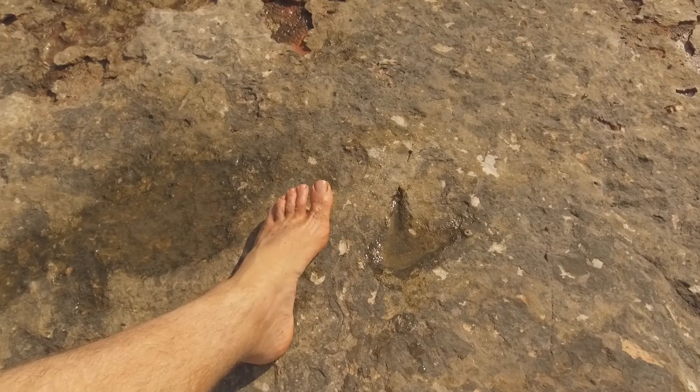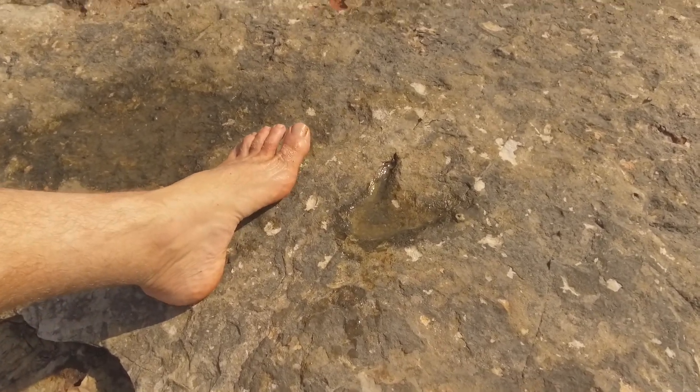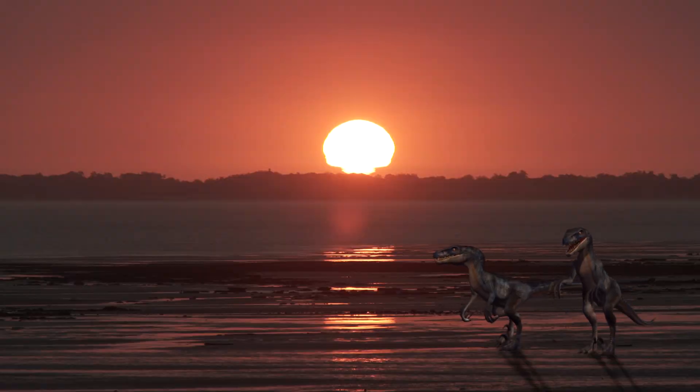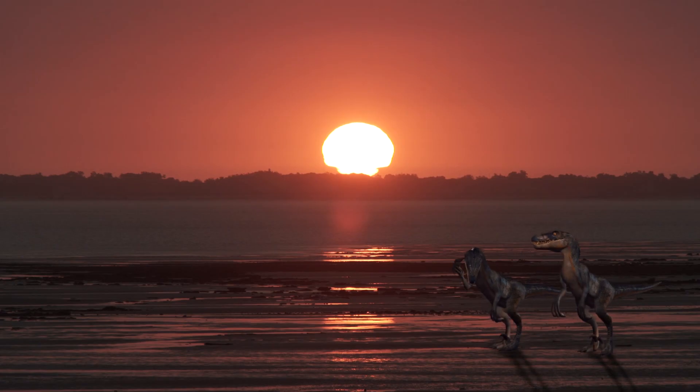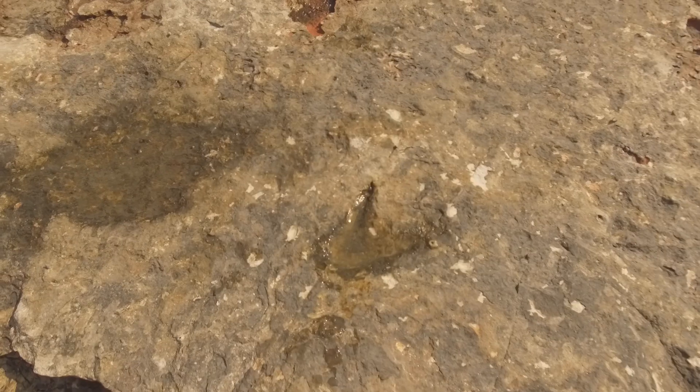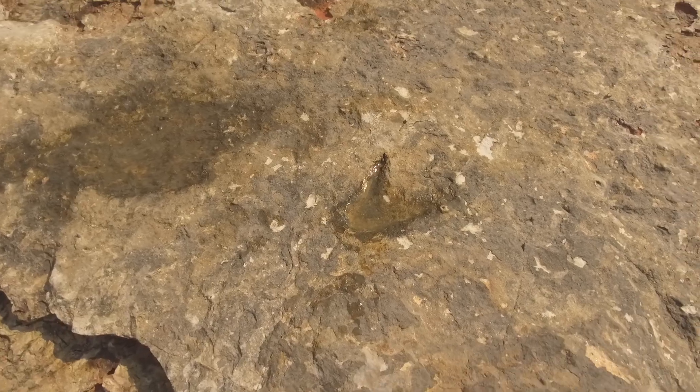I am imagining a much smaller version of the popular velociraptor with its large lifted sickle claw. Although I cannot prove that this is a real footprint, such dinosaurs did exist around this time, and new evidence has shown that they had feathers and are the ancestors of modern birds.